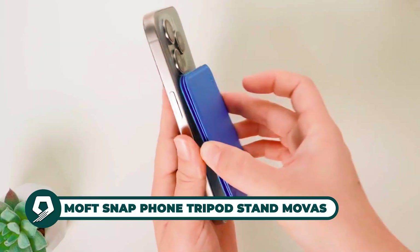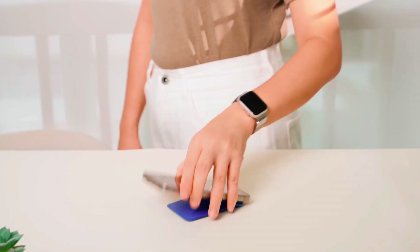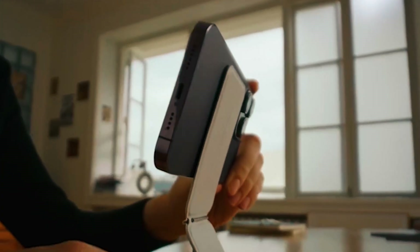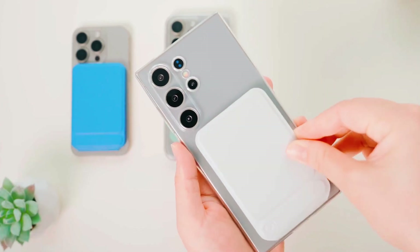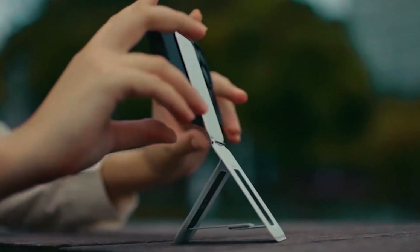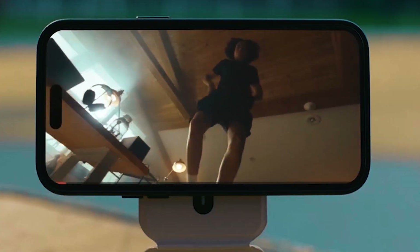The Moth Snap phone tripod stand is an eight-inch tall stable stand compatible with iPhone and Android devices. Its origami-inspired design unfolds quickly, creating a portable studio with precise angle adjustment and a magnetic hinge. It supports various scenarios and is made with Movas, a vegan leather that is resistant to everyday dirt and scratches. The stand is ideal for photography, video recording, and hands-free use, offering a versatile and durable solution for mobile content creation.